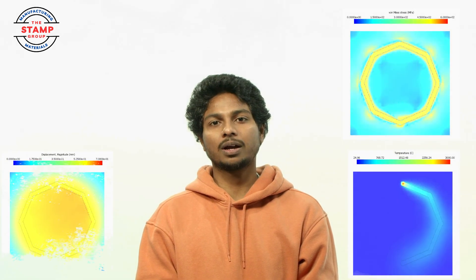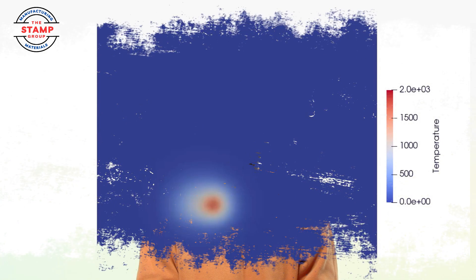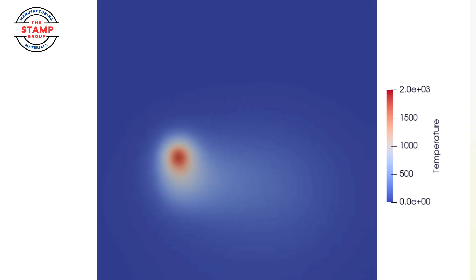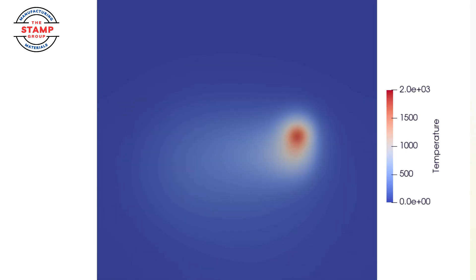In our lab, we are combining WAAM with collaborative robots to redefine modern manufacturing. We use NetFab simulation for finite element modeling, enabling us to analyze thermal and mechanical stresses with precision. This technology allows for the creation of complex metal parts with exceptional accuracy and efficiency, opening exciting possibilities for large-scale manufacturing.